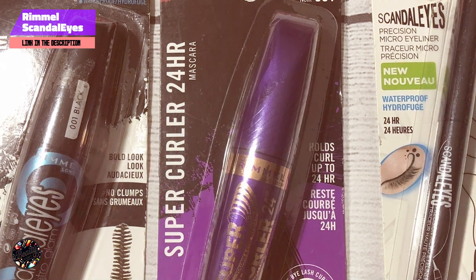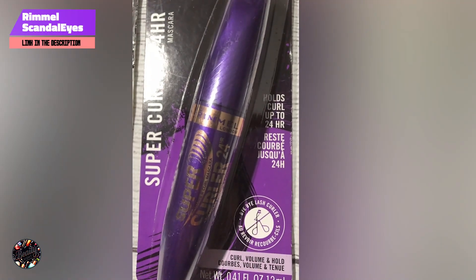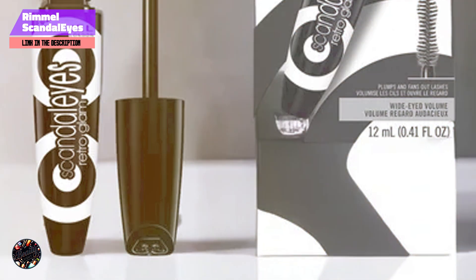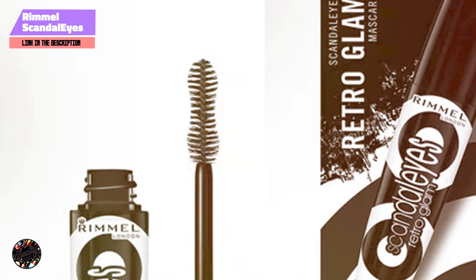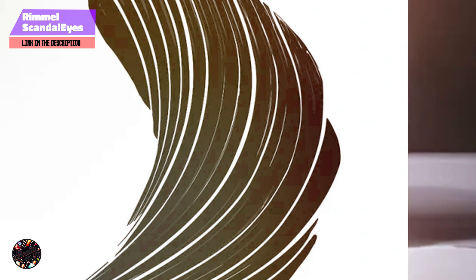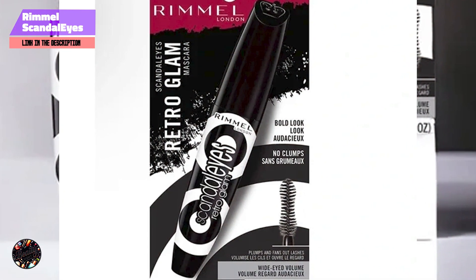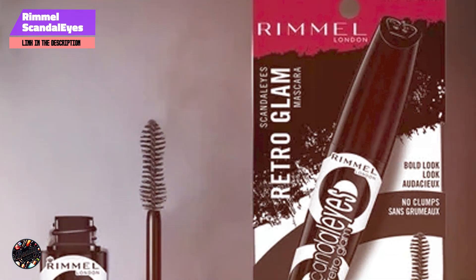The Scandalize Retro Glam Mascara is perfect for anyone looking to achieve a bold, vintage-inspired lash look. The hourglass brush helps to lift and separate each lash, creating a fanned-out effect that enhances the appearance of your eyes, while the ultra black formula adds intensity, making your lashes stand out in any setting. The hourglass-shaped brush makes application simple and effective, ensuring that each lash is coated evenly, preventing clumps and creating a voluminous look. This mascara is great for both beginners and experienced makeup users.